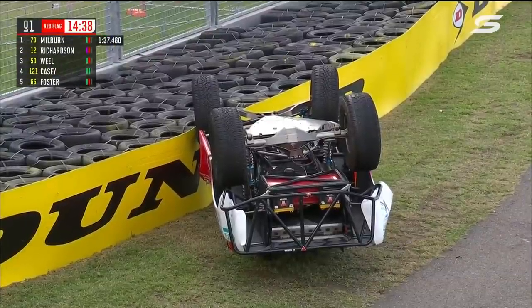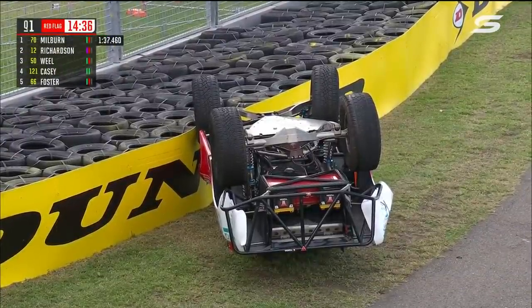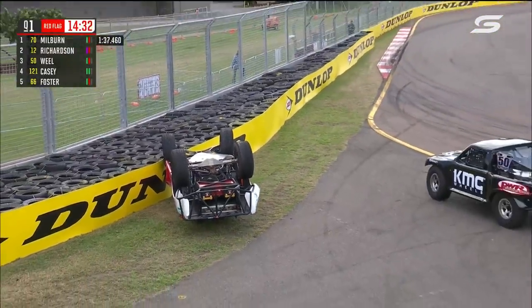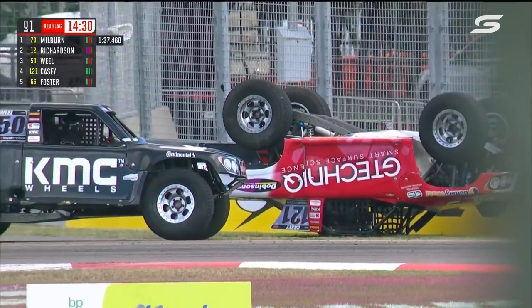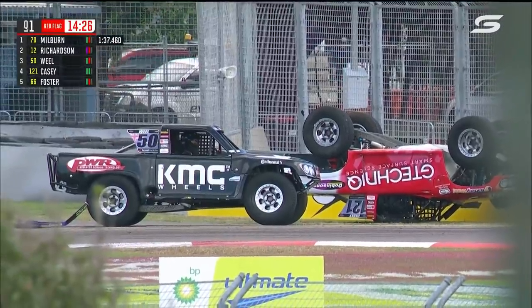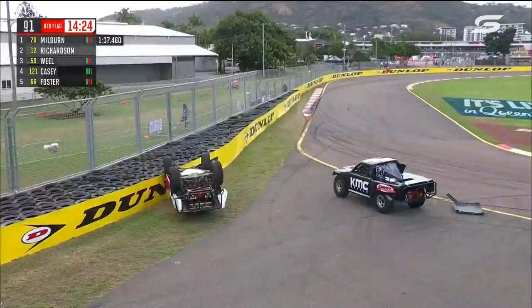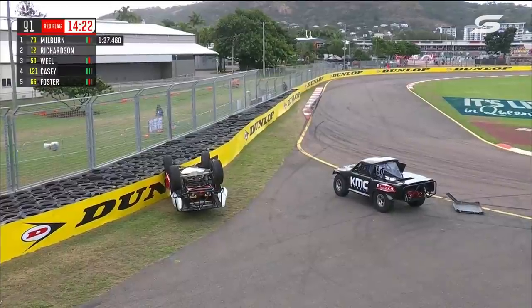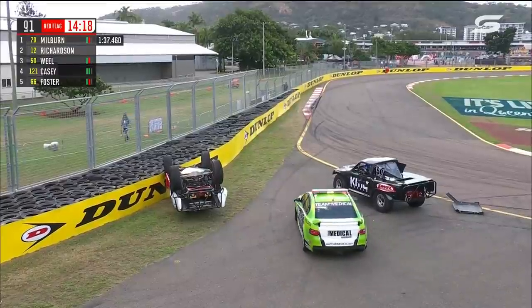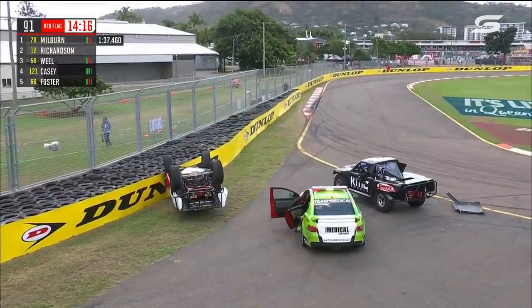We've got a red flag — we've got one on its lid and that's Dave Casey by the look of it. G Techniques entry 121, that's down at the hairpin, down at turn number 11, so he's upside down in the 121 entry. There's a bit of panel on the back there that's off the roof. Our first red flag of the weekend.